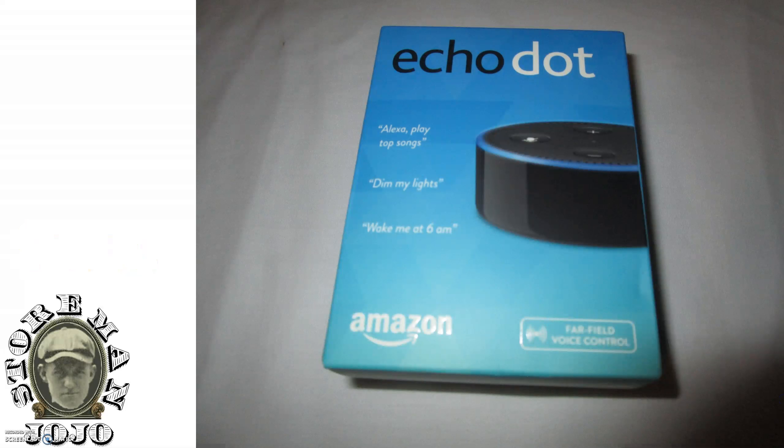I got this Echo Dot. This is from Amazon. It's brand new. I was able to snag that for $7 at a yard sale. Did pretty good on that.